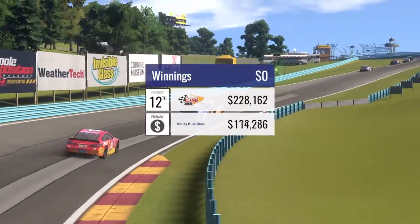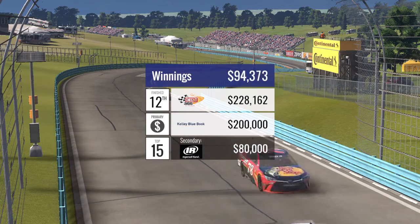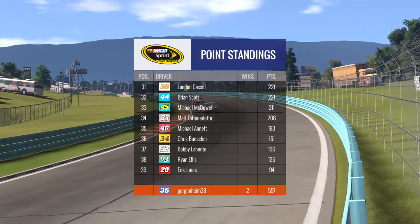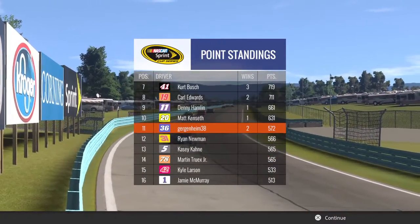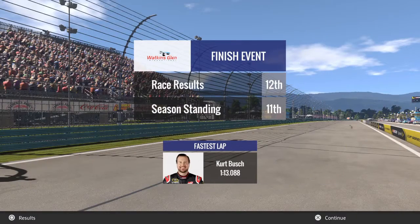We win 228,000 for finishing 12th, 200,000 from the primary sponsor, and we get a whopping 80,000 for the top 15, which means we win a little over $500,000. That officially puts us at 572 points and we are 11th in the normal standings, so we'll have to see where we're at as far as the chase standings go. Kurt Busch had the fastest lap.